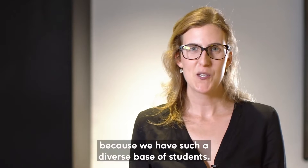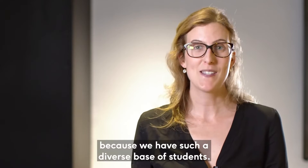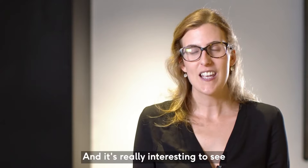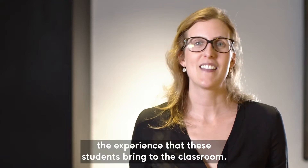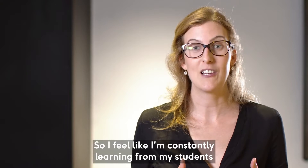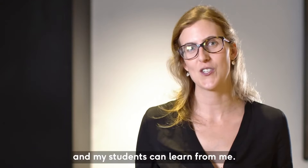I really enjoy working at Murdoch because we have such a diverse base of students and it's really interesting to see the experience that these students bring to the classroom. I feel like I'm constantly learning from my students and my students can learn from me.